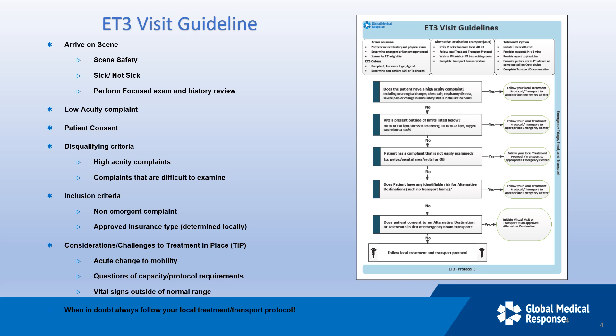Some disqualifying criteria include high-acuity complaints and complaints that are difficult to examine, like severe abdominal pain, genital areas, chest pain, etc., and patients under the age of six. For TIP considerations, look out for questions of capacity, protocol requirements, vital signs outside of normal range — we can use the same vitals as what we use for KCATC. If in doubt, always follow your local treatment transport protocol.